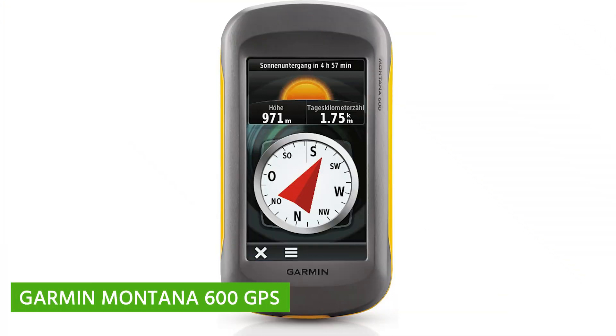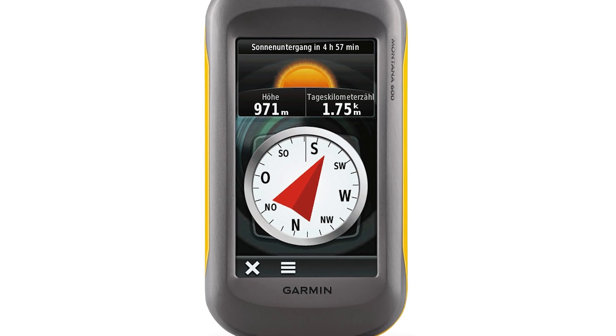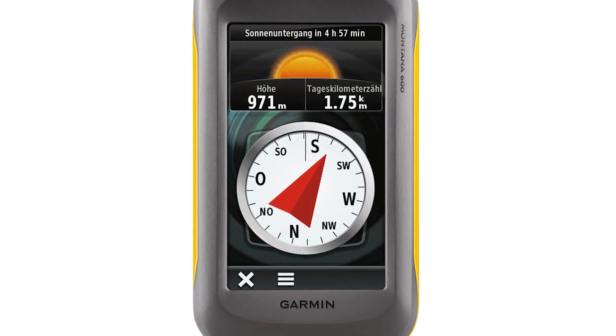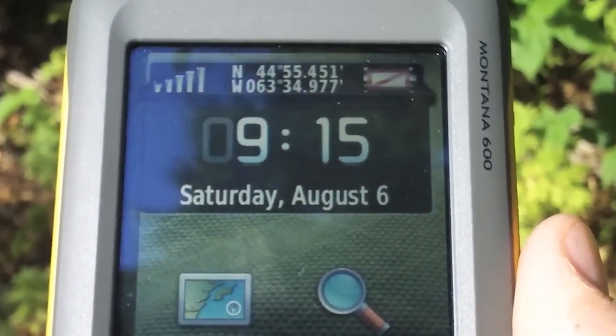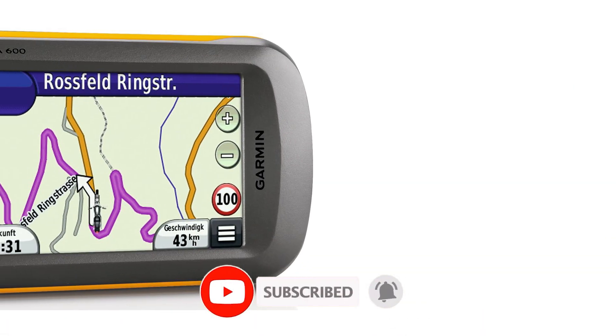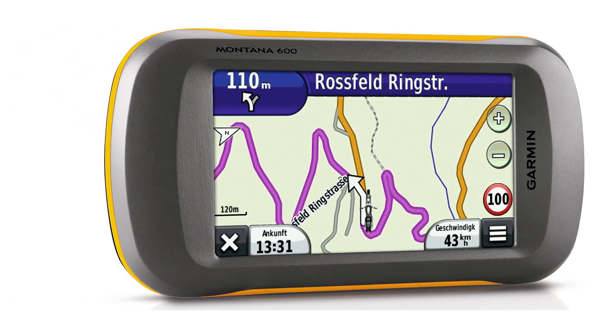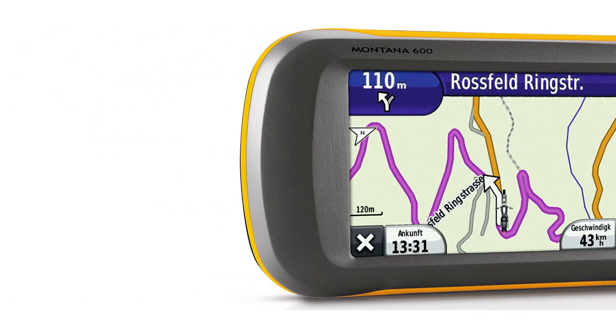Garmin Montana 600 GPS. The Garmin Montana 600 is not just a GPS — it's a rugged, feature-packed device designed to be your ultimate companion in the great outdoors. With a robust design and a plethora of functions, this GPS is ready to handle your wildest adventures. Let's explore the key features that make the Montana 600 stand out from the crowd.